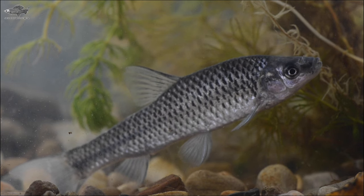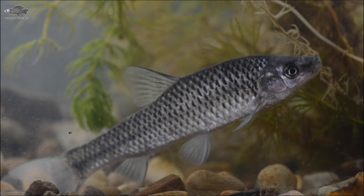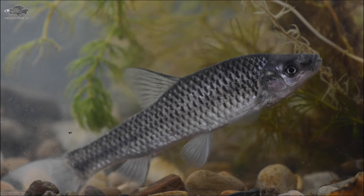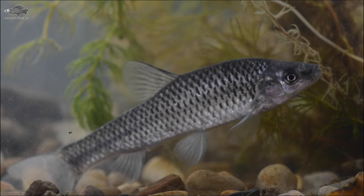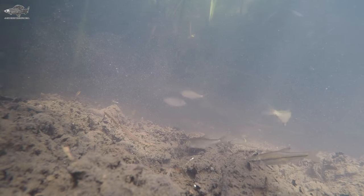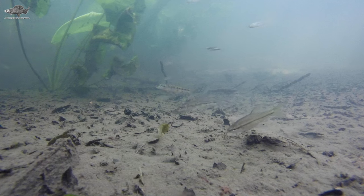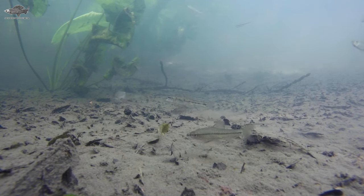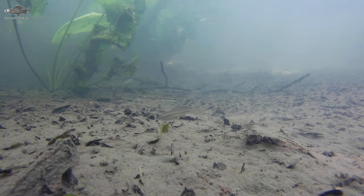The title of most damaging non-native goes to the topmouth gudgeon, also known as the stone moroko. Despite being a small fish — around eight centimetres is a big one — they breed in high numbers, out-competing native fish, eating their eggs and carrying diseases that native fish have no defense against. Another likely introduction from the pet trade, they were found in many commercial fishing lakes until relatively recently and are now pretty much eradicated in England. This was a concentrated effort by the Environment Agency, which had to use a poison called rotenone to kill the little fish.